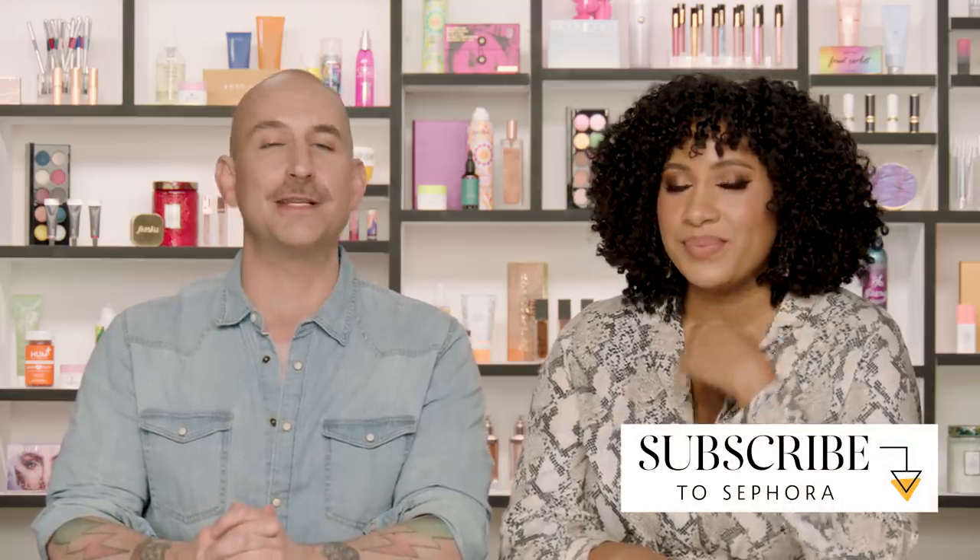We work together so much that we could have picked each other's favorite brushes sight unseen — we just know each other that well. Hopefully this was really helpful to you. Let us know in the comment section below if you use any of these or love them, and don't forget to subscribe to the channel so you can get new videos from us every single week. We'll see you next time, bye!